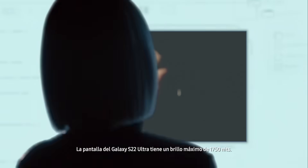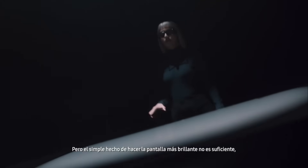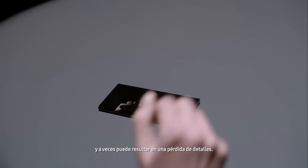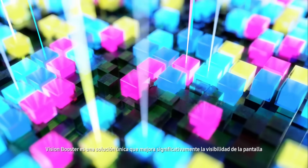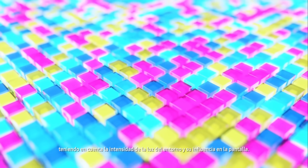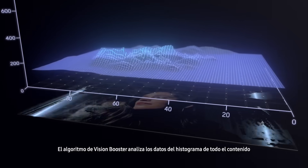The Galaxy S22 Ultra screen has a peak brightness of 1750 nits, but simply making the screen brighter isn't enough and it can sometimes result in a loss of details. Vision Booster is a unique solution that significantly improves display visibility by considering the light intensity of the surroundings and its influence on the display.